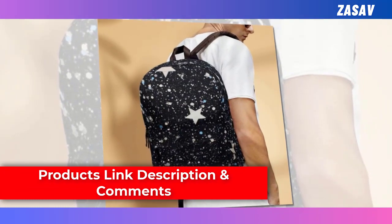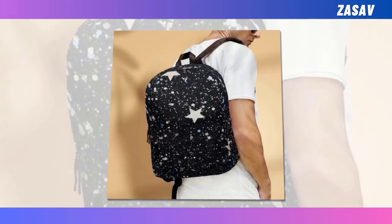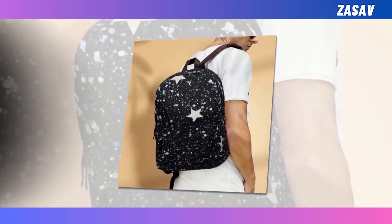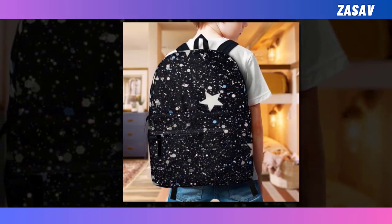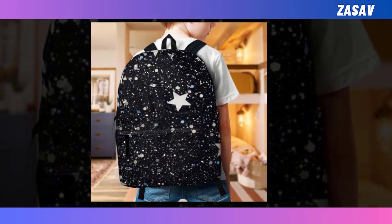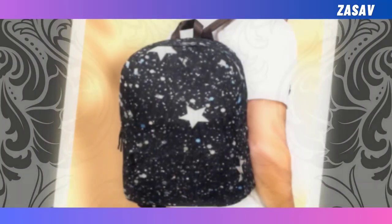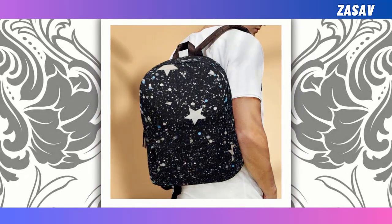Yet what truly sets our backpack apart is its super-fun design. Embrace your individuality and make a statement with our range of unique designs that promise to inject a dose of whimsy into your everyday ensemble. Whether you're drawn to the cosmic allure of the stars or prefer a more playful motif, elevate your style and functionality with our mini-starry-design backpack, where every journey becomes an adventure among the stars.